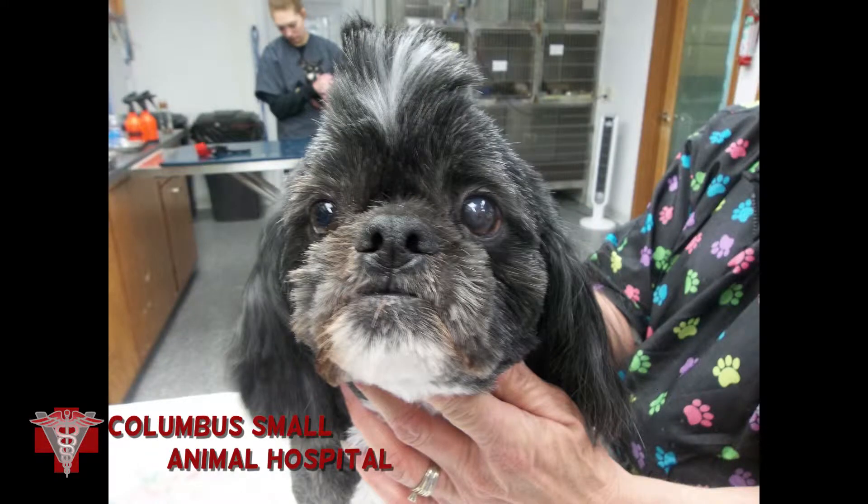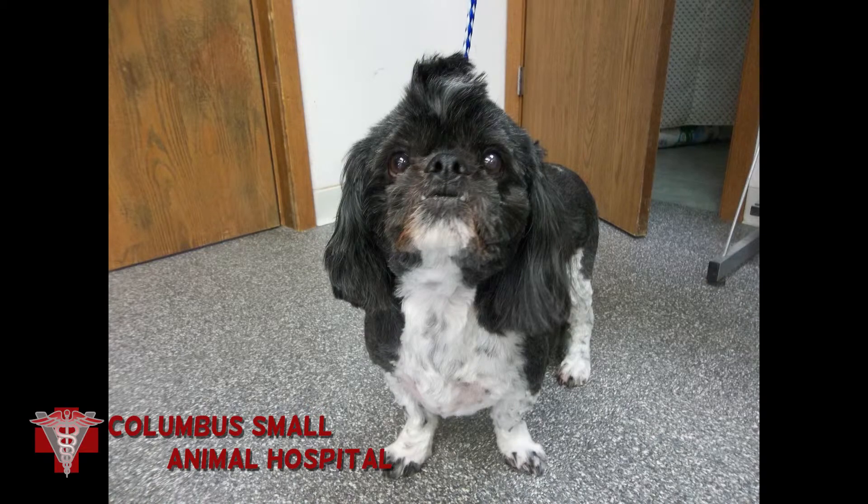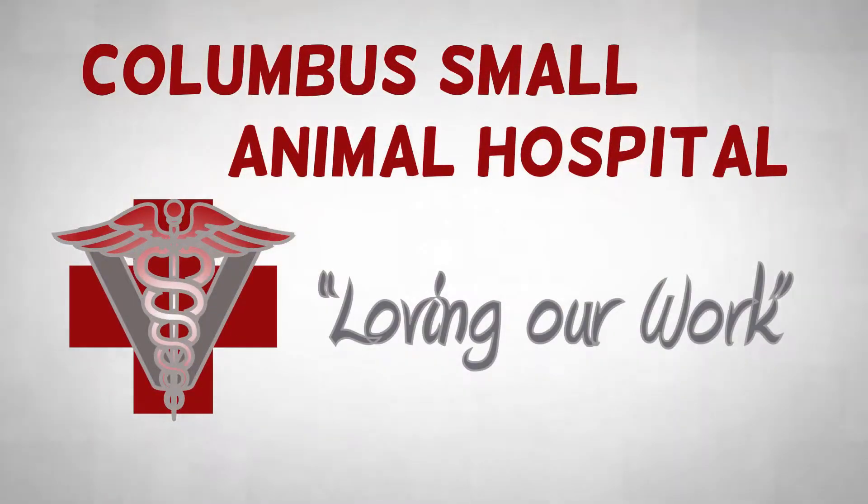And here's our patient approximately six months later, having made a full recovery — he just came in to be groomed today. You can see the blood vessels on the surface of the cornea. The eye is sighted and pain-free, and our patient is very happy, as if nothing had ever happened.